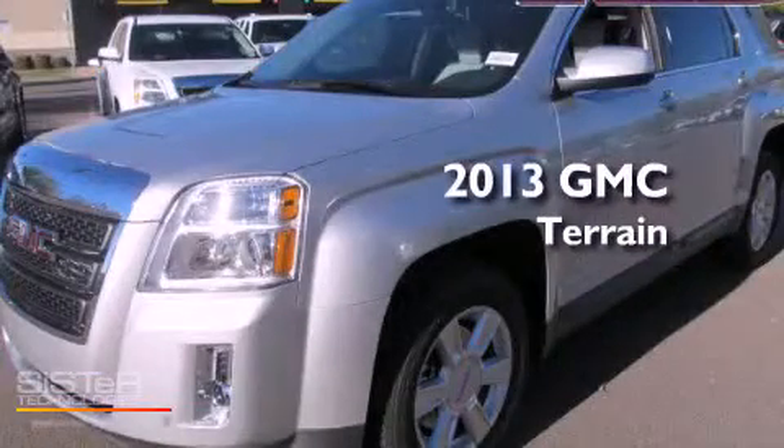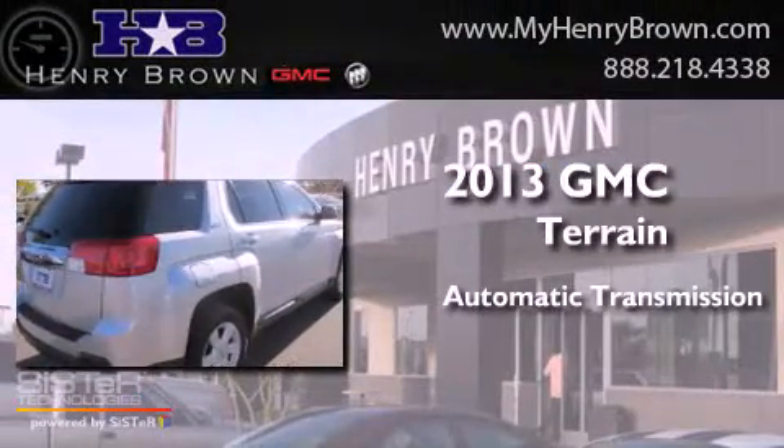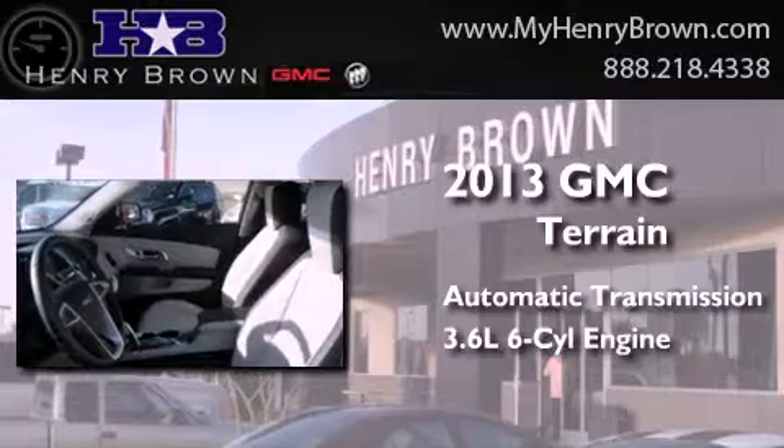This is a brand new 2013 GMC Terrain. This crossover has an automatic transmission and a 3.6-liter V6.